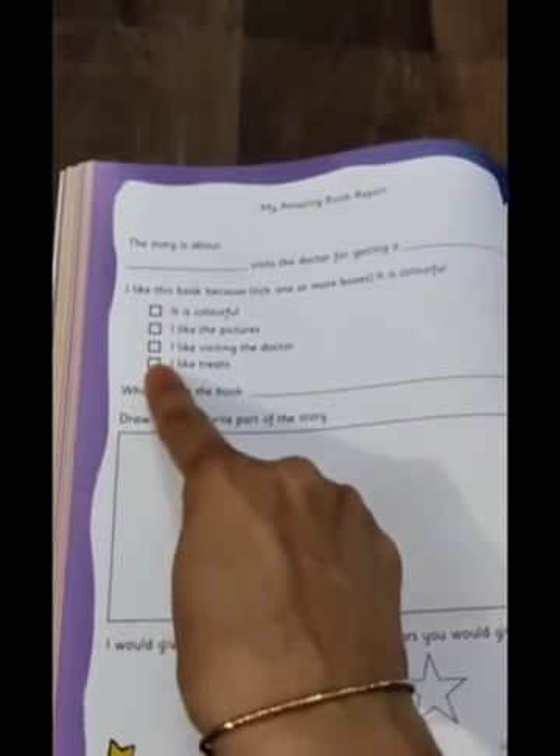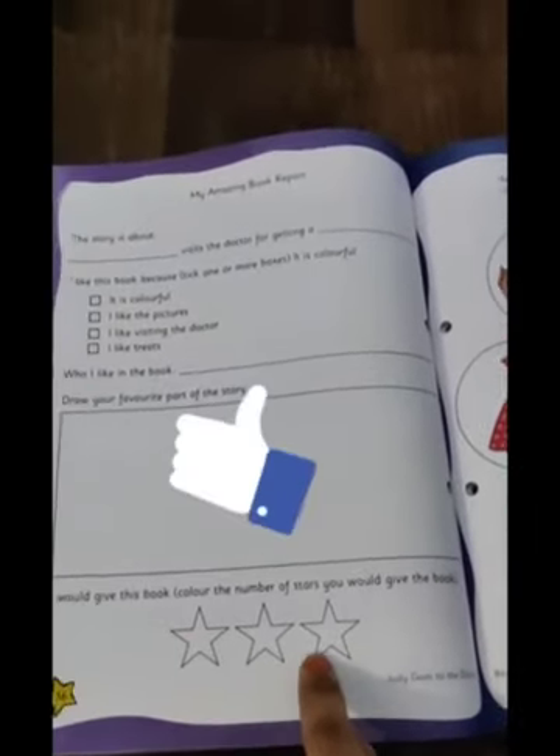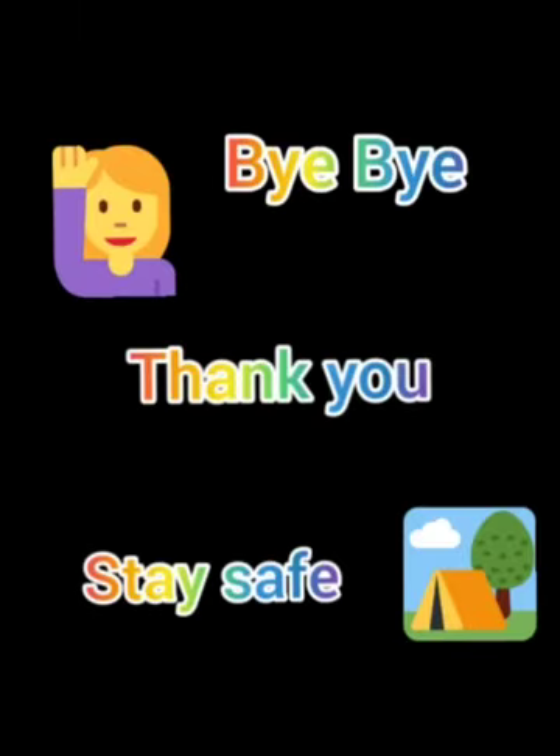The options are: I like the pictures, I like visiting the doctor, I like treats. You have to tick the right option — it can be one, two, or many options. Then, who do you like in the book? Which character do you like the most — Judy, the doctor, or Mom? Write the name of the character and draw your favorite part of the story in the box. After that, give the book how many stars — a little bit, very much, or too much — and color the stars accordingly. I hope you all have enjoyed reading and completing the activity. The story is Judy Goes to the Doctor. Take care, bye, stay safe.